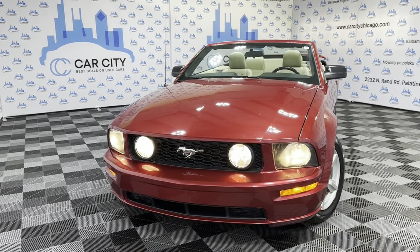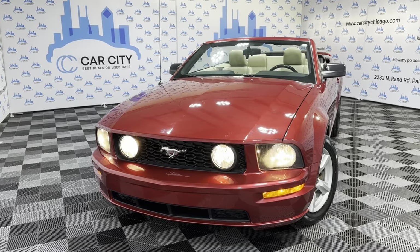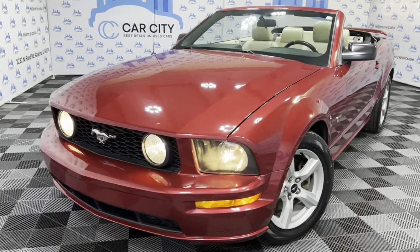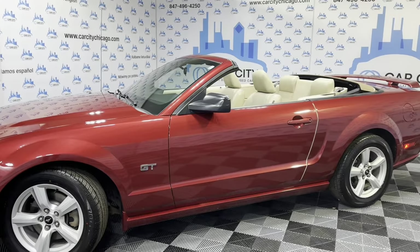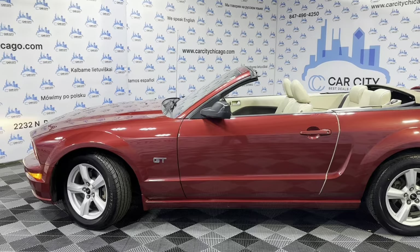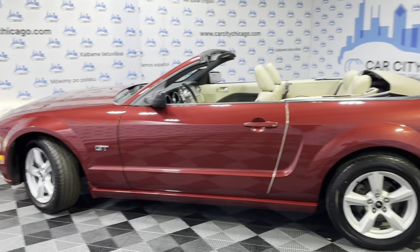Hey everybody, welcome to Car City Inc. Another super nice and clean, low mileage new arrival at our dealership. This is a 2006 Ford Mustang GT, two-door soft top convertible with just 83,000 miles — beautiful looking coupe. This one is a GT, so it's got a V8 engine under the hood with a 4.6 liter.